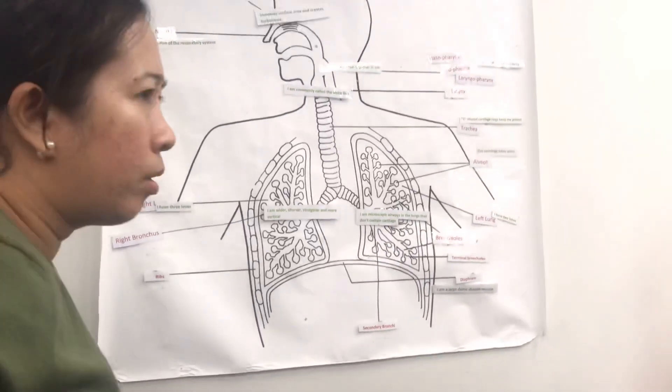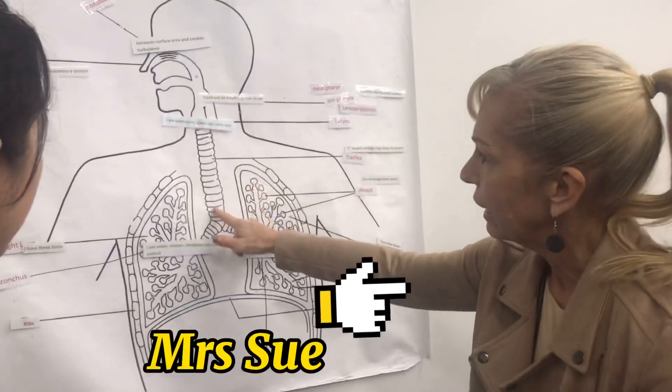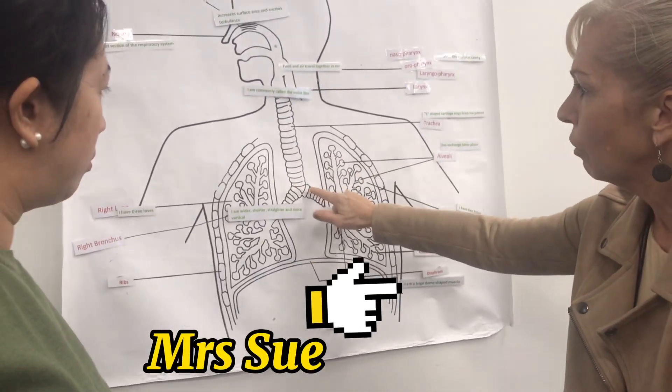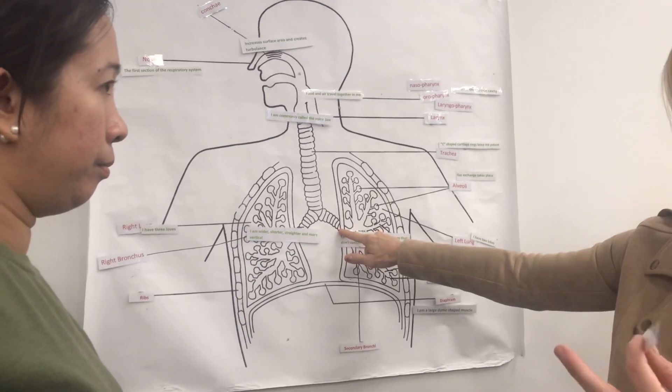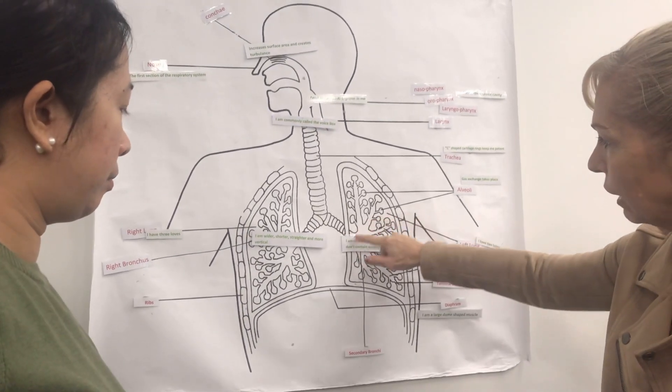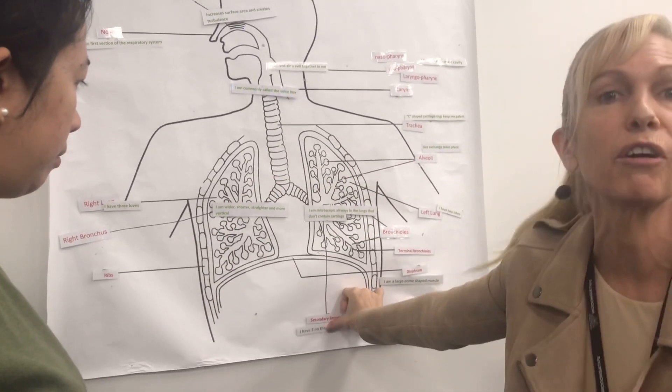Everyone got this one wrong. Everyone always gets this one wrong. So I have three on the right and two on the left. We've got the trachea. We've got the primary bronchi going to each lung. And then the secondary bronchi goes into each lobe. So there's two on the left and three on the right. Of the secondary bronchi. That's correct. Makes sense.